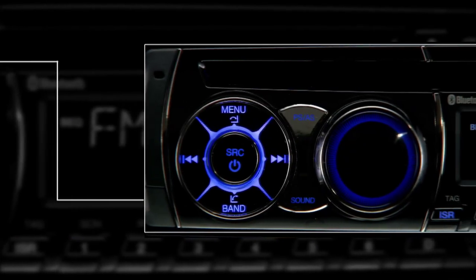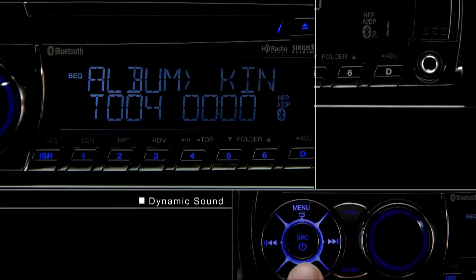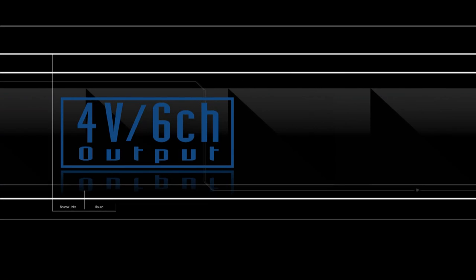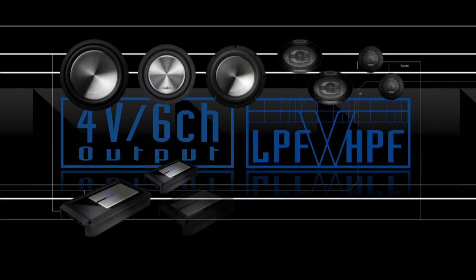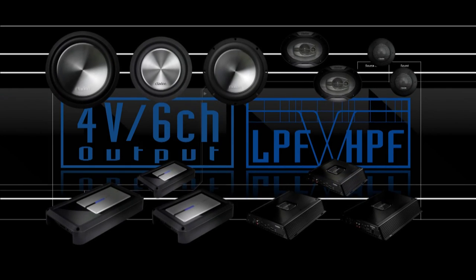Clarion leads the way in car audio with powerful, high-quality sound. Turn your car into the ultimate acoustic space by combining the CZ501A's powerful 4-volt, 6-channel output and low-pass, high-pass filters and subwoofer control using Clarion's extensive line of high-quality amplifiers, speakers and subwoofers.